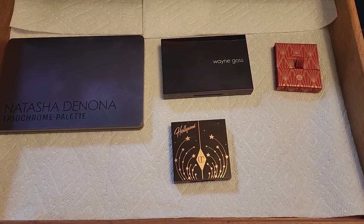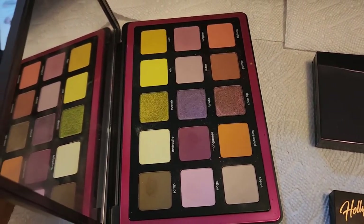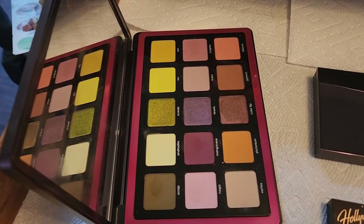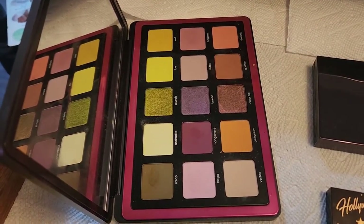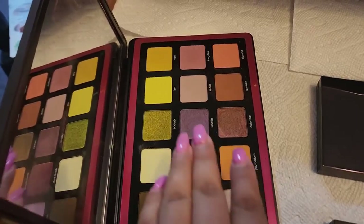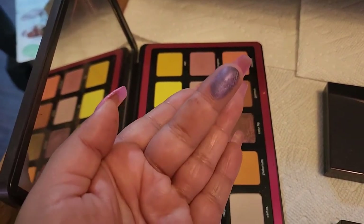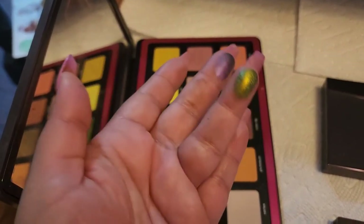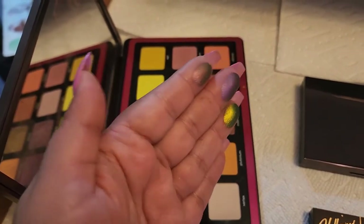Let's talk about these eyeshadow palettes. Starting with the Natasha Denona True Chrome eyeshadow palette — I have mixed feelings. I love the mattes; they are absolutely beautiful. But I just don't love the dual chromes. They don't do anything on my eyes. There's no dual chrome effect whatsoever. Look at that — where is the dual chrome effect? Why is this such an expensive palette?